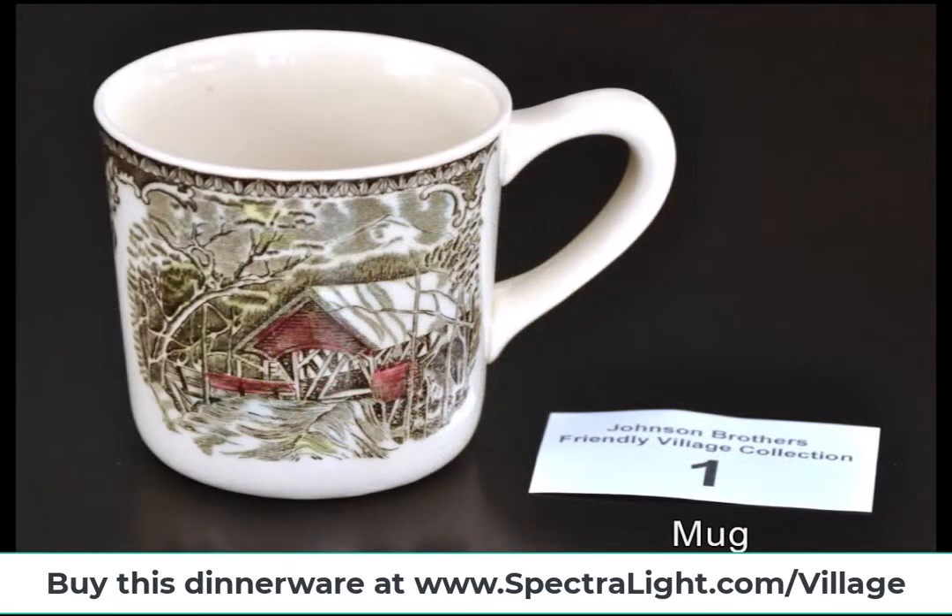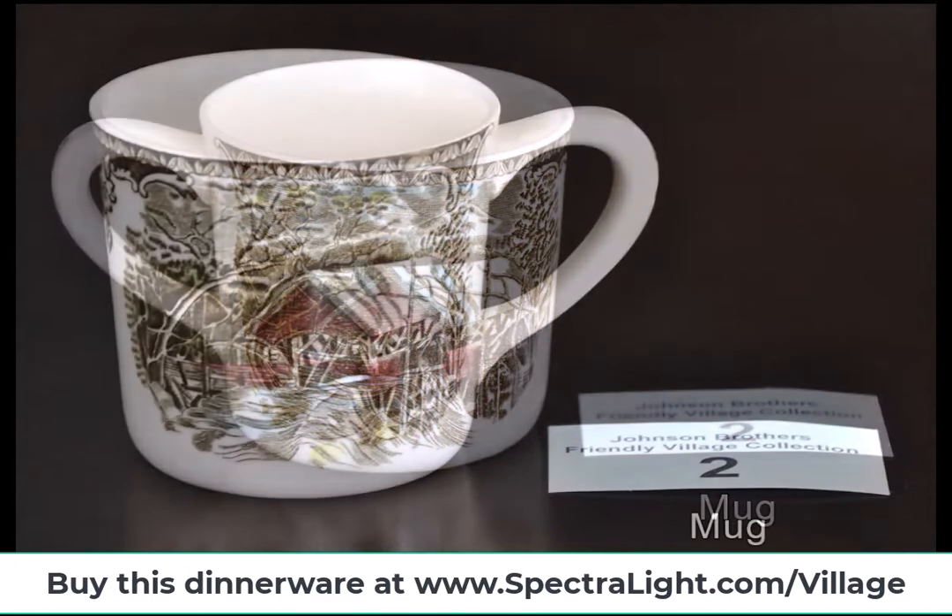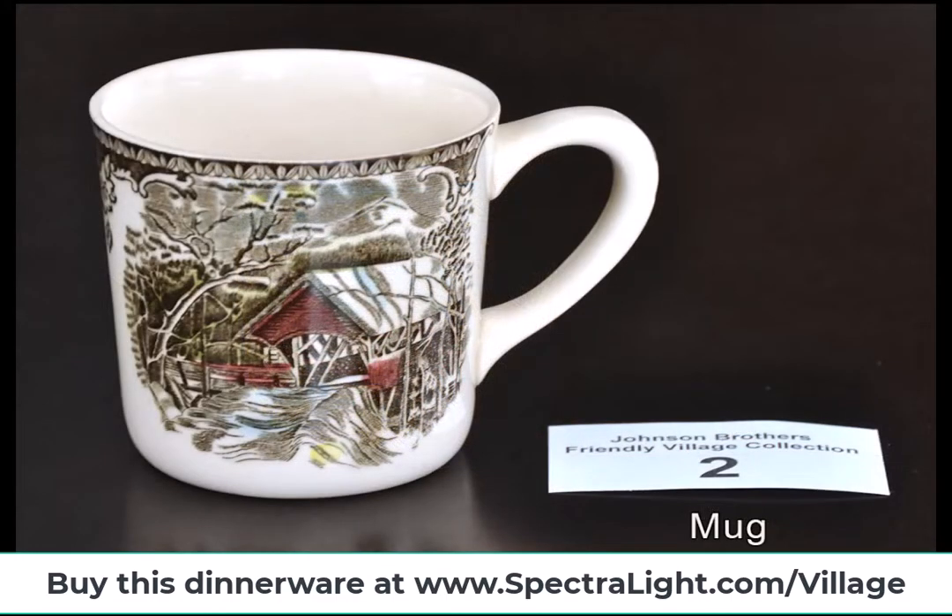If you wish to purchase the dinnerware shown in this video, visit www.spectralight.com/village.